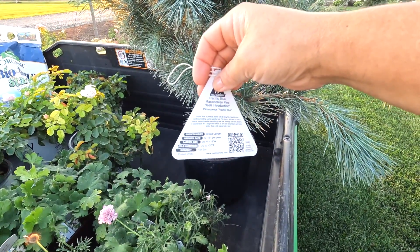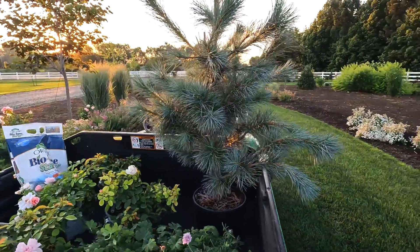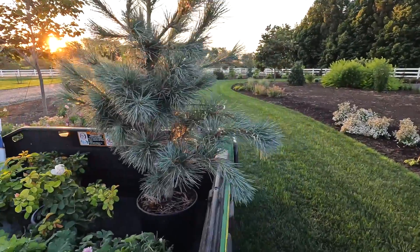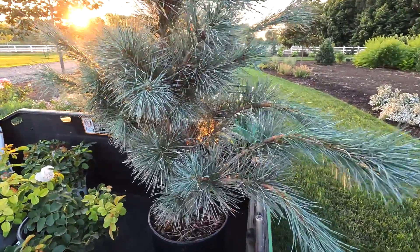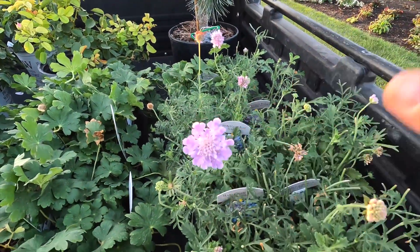It is hardy down to negative 30, so it's zone four, and it grows 20 feet tall by 15 feet wide. It puts on about 12 to 15 inches per year, so as evergreens go, that's pretty good. Then we've got some pincushion flower here — this is Harlequin Blue, fairly common one.